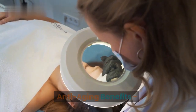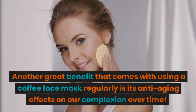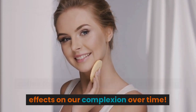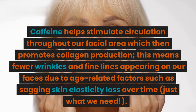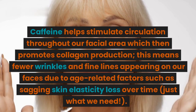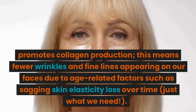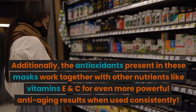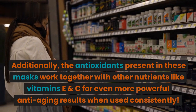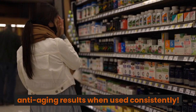2. Anti-aging Benefits. Another great benefit that comes with using a coffee face mask regularly is its anti-aging effects on our complexion over time. Caffeine helps stimulate circulation throughout our facial area, which then promotes collagen production. This means fewer wrinkles and fine lines appearing on our faces due to age-related factors such as sagging skin elasticity loss over time. Additionally, the antioxidants present in these masks work together with other nutrients like vitamins E and C for even more powerful anti-aging results when used consistently.